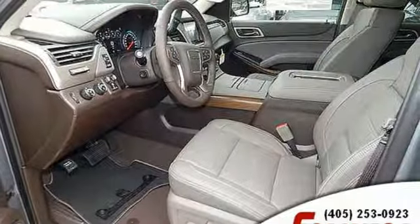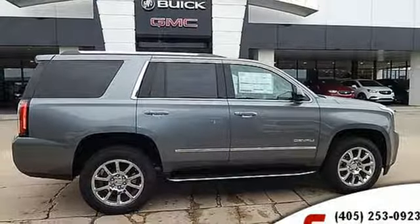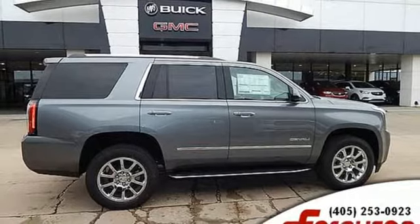Automatic transmission, hands-free lift gate, magnetic fluid filled shocks, and V8 engine. See it for yourself when you take it for a test drive.